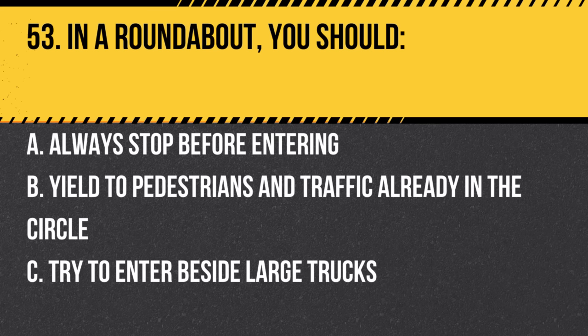Question 53. In a roundabout, you should: a. Always stop before entering. b. Yield to pedestrians and traffic already in the circle. c. Try to enter beside large trucks. Answer: b. Yield to pedestrians and traffic already in the circle. It's crucial to give way to those already inside the roundabout.